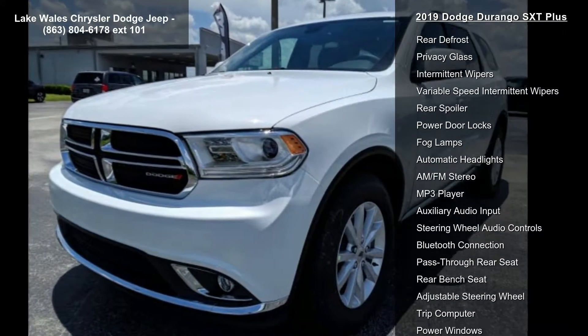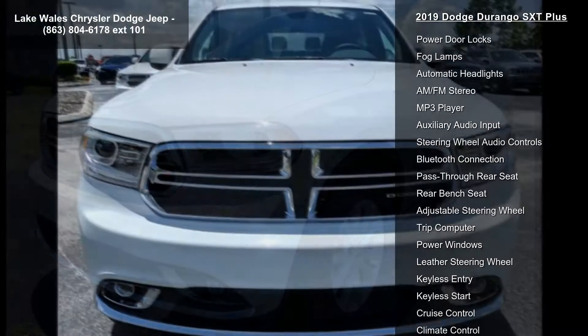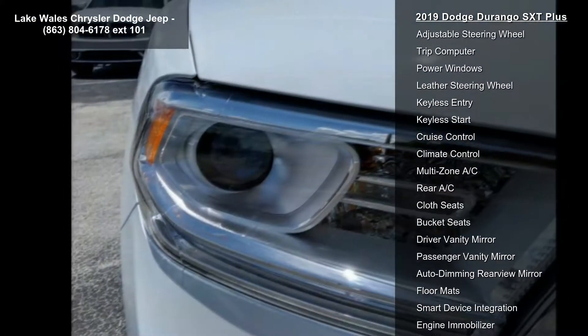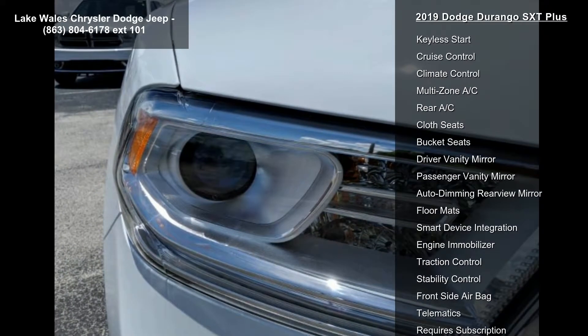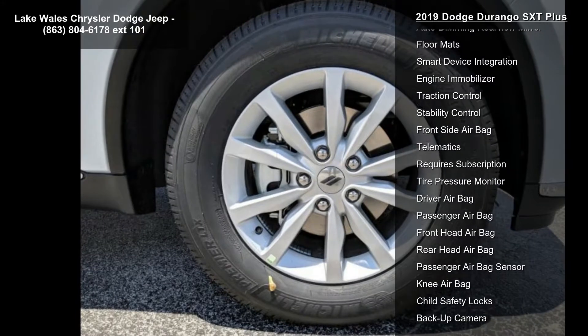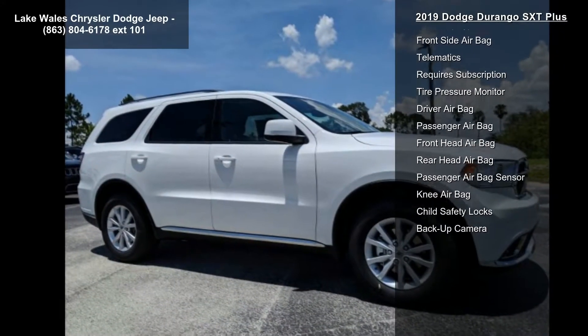Tires: 265-60R18 BSW LRR, STD. 3rd row seating group included: 2nd row 60/40 fold and tumble seat, 3rd row remote headrest dumping, 3rd row seat, 7 passenger seating.